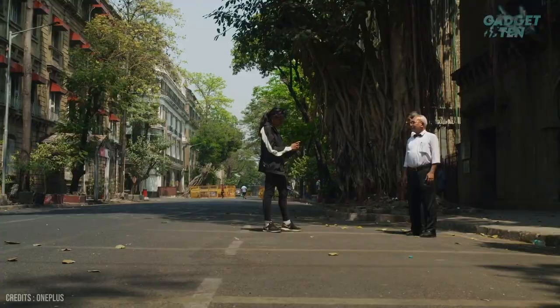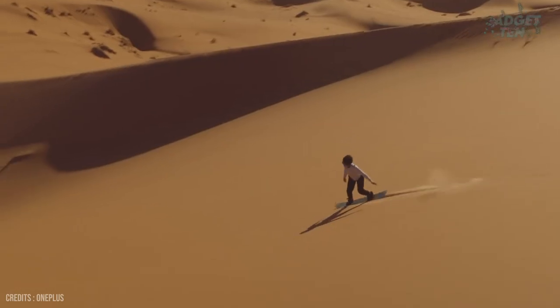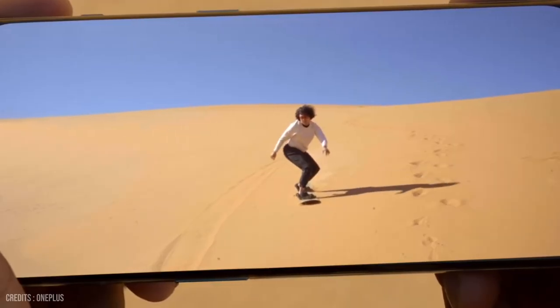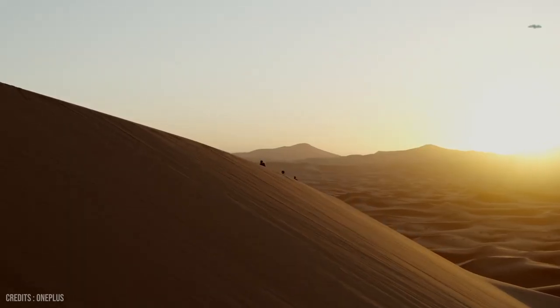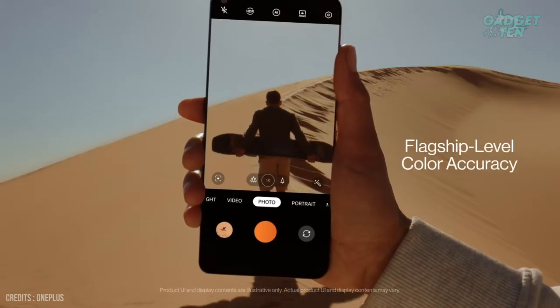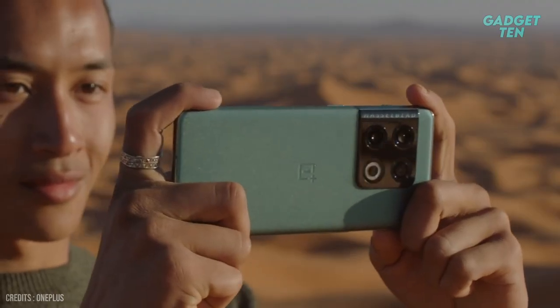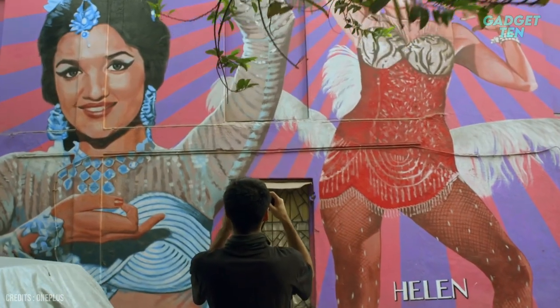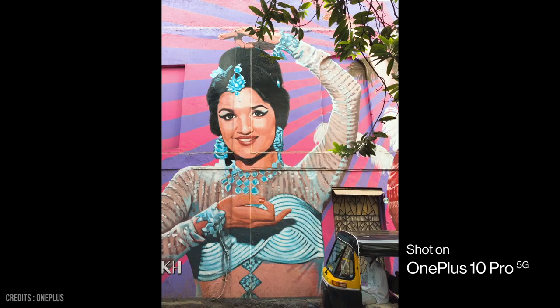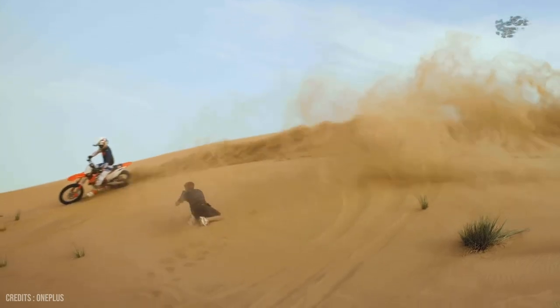It also includes a variety of shooting modes, including portrait mode, night mode, and slow-motion video, that makes it easy for users to capture the perfect shot in any situation. In conclusion, the camera system of the OnePlus 10 Pro is truly exceptional. Whether you are a professional photographer or simply enjoy capturing photos and videos of your daily life, this device is sure to exceed your expectations. With its advanced hardware, innovative software, and cutting-edge features, the OnePlus 10 Pro is a smartphone that is truly worthy of its flagship status.